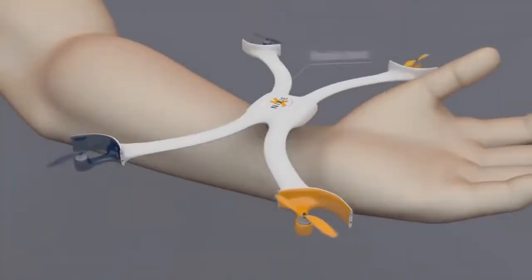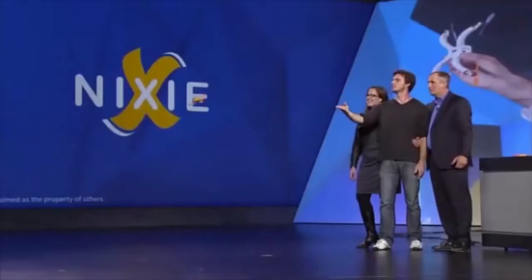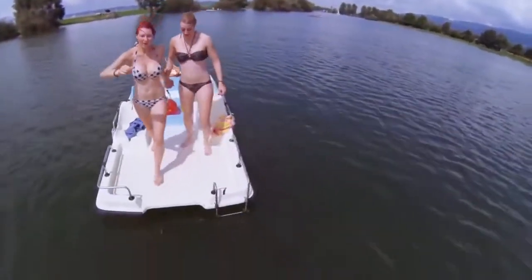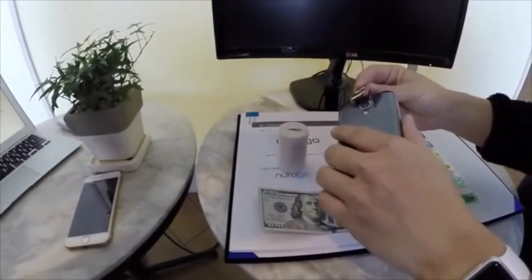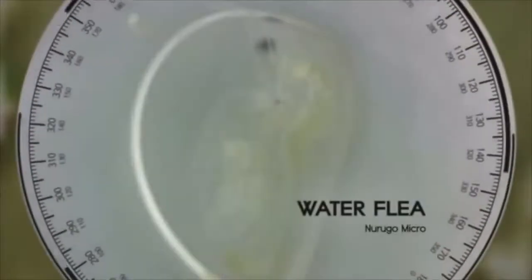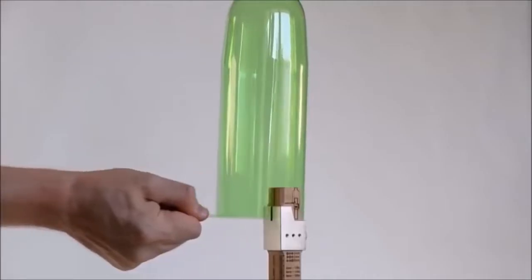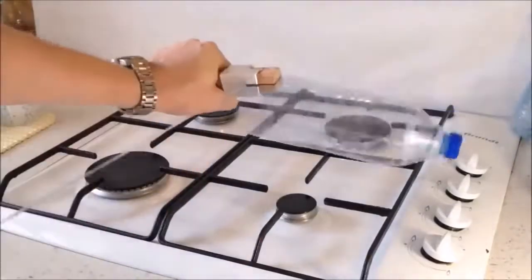Number 10: Flyable Wearable Camera — with a gesture, it takes off, captures the moment, and comes right back. Number 9: Smartphone Microscope — attaches to your smartphone. Number 8: Plastic Rope Generator — turns plastic bottles into convenient, universal, handy ropes.